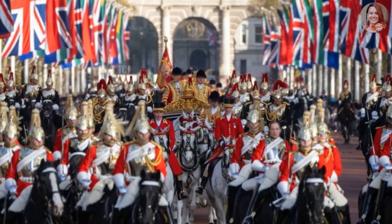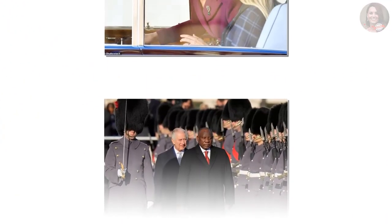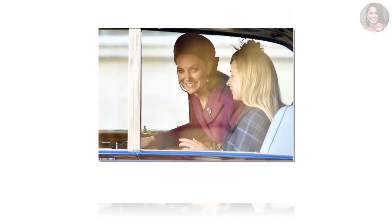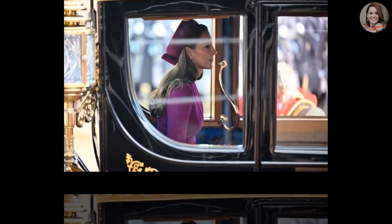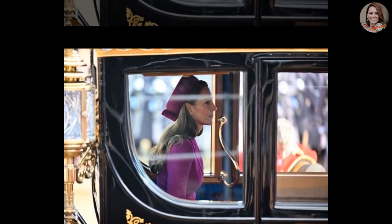The Queen Consort was alongside the King as they traveled with Mr. Ramaphosa to Buckingham Palace in the Irish State Coach, which the British monarch normally takes to the Palace of Westminster to formally open the new legislative session of Parliament. The Prince and Princess of Wales followed in the Australian State Coach with Dr. Naledi Pandor, the South African Minister of International Relations.